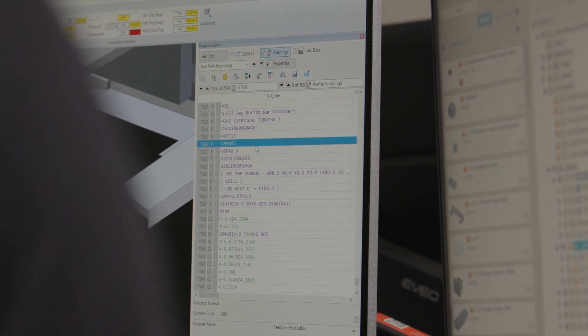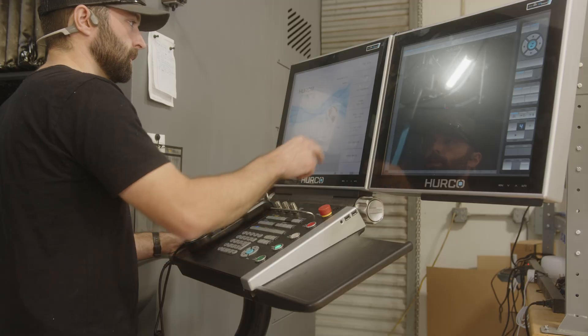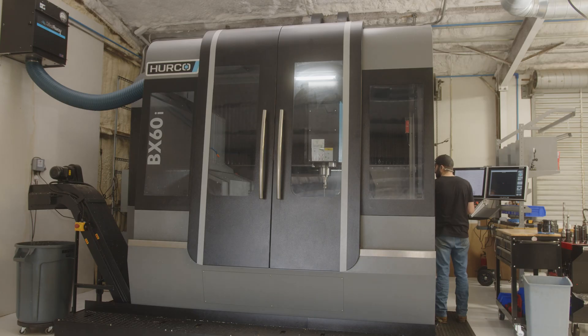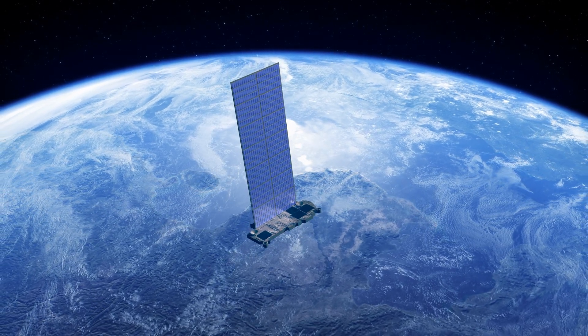We learn about their goals and their pain points and look for ways to anticipate their future needs, using everything at our disposal to exceed expectations. We've achieved my original goal — we have parts in space, but we're just getting started.